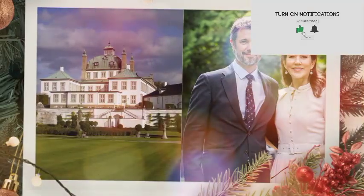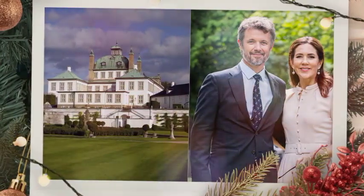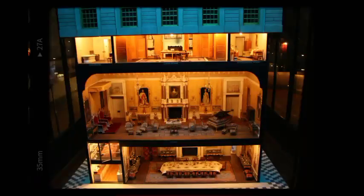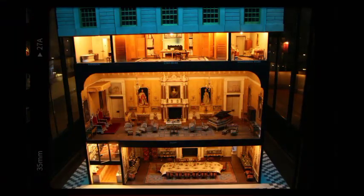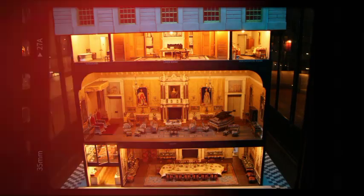A peek inside the opulent home of King Frederick and Queen Mary of Denmark offers a tantalizing glimpse into the private world of the royal couple, revealing a tapestry of subtle details and hidden nuances that speak volumes about their unique tastes and preferences.